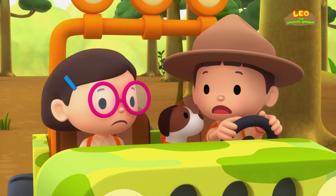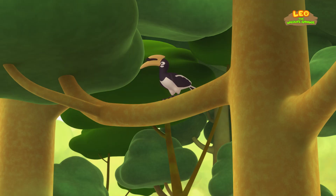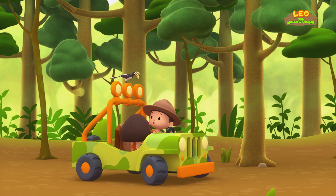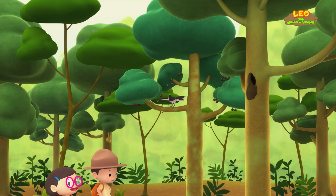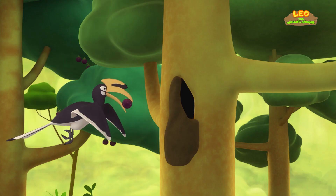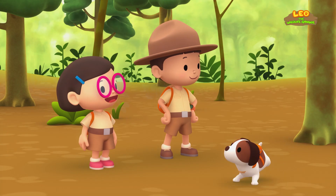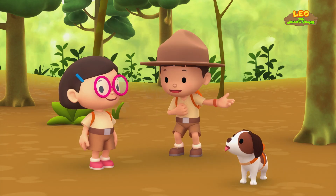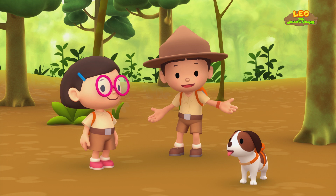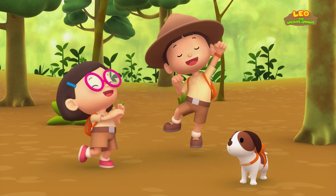I can't see it anymore! There it is! There you are, Mr. Hornbill! Don't worry! We'll help you find your home! Look, Leo! The Hornbill is collecting some figs for its mate and chicks! I can hear the baby Hornbills! We did it! We found the Oriental Pied Hornbill's nest! Great job, everybody! Hooray!